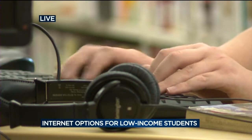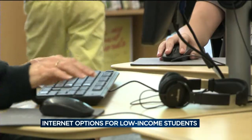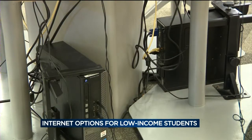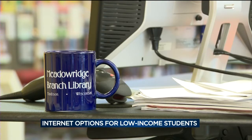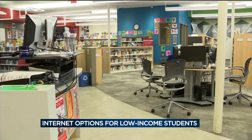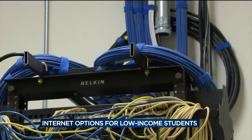Some say that even with discounted internet rates, low-income families may not be able to afford other equipment needed to get assignments done. That's where the Meadow Ridge Library comes in. They have 11 computers, laptops, and tablets available to underserved students, and they also make sure to offer more than just free web access.